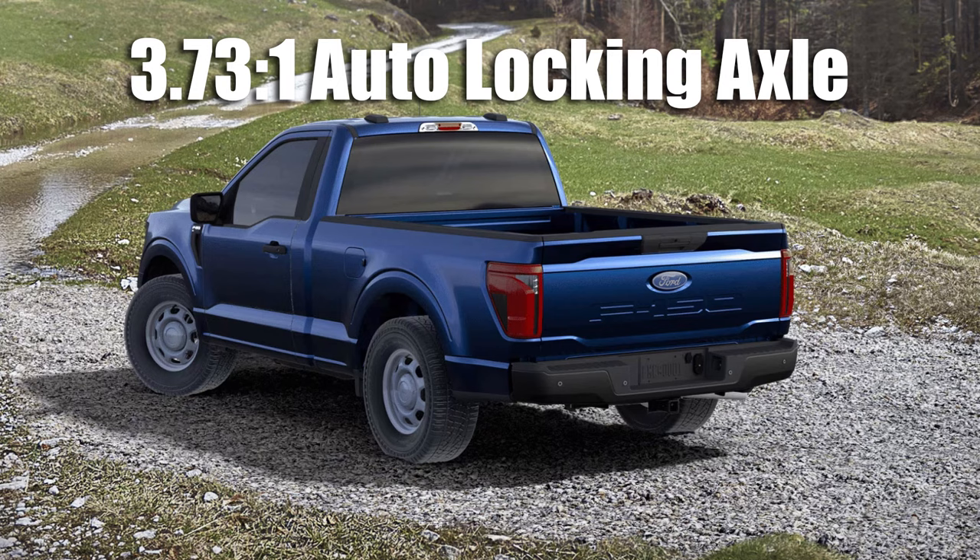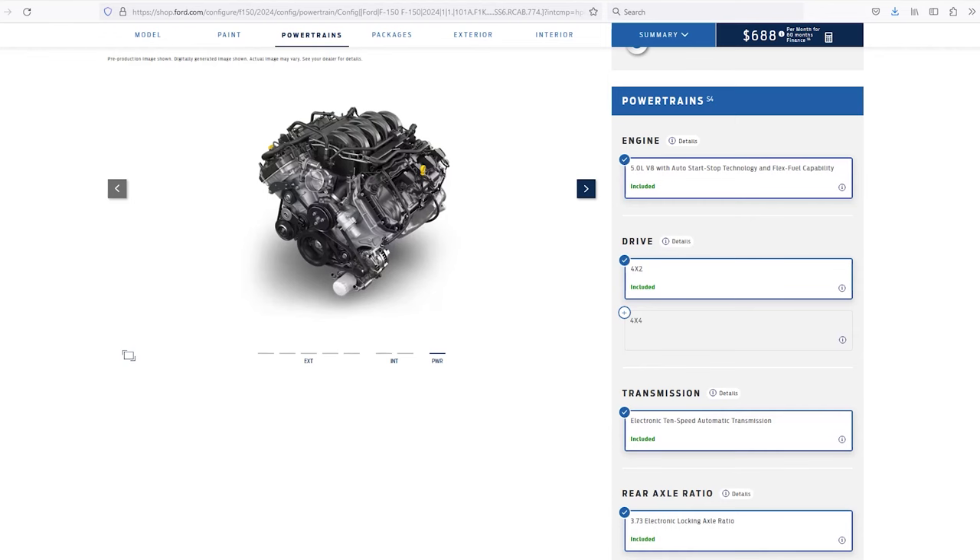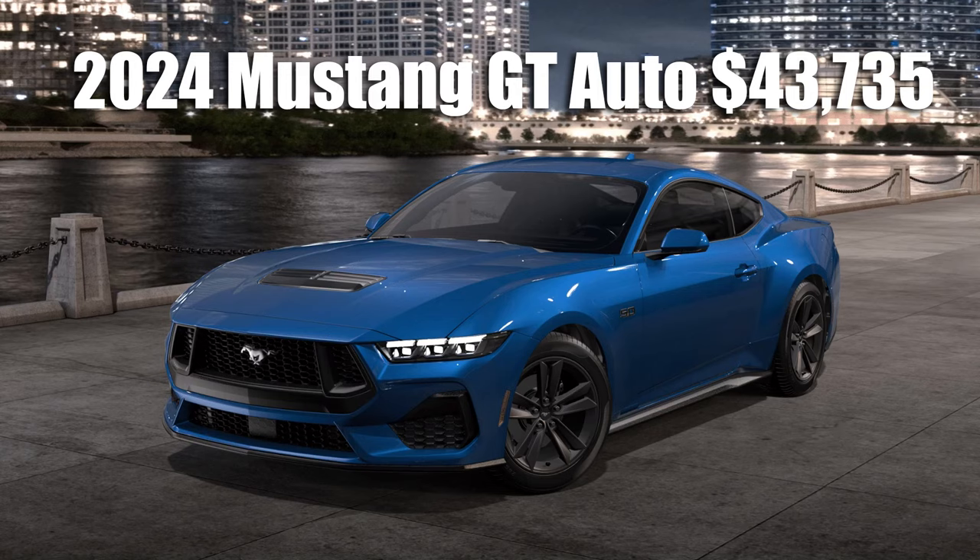Talk about a sleeper muscle truck. At this price, this puts standard V8 sport truck muscle in your hands for less than a Mustang GT automatic.